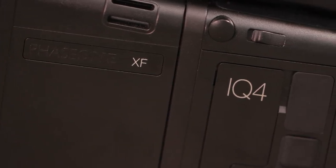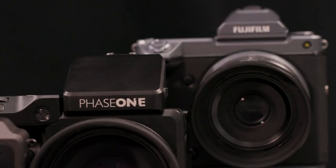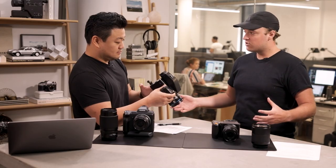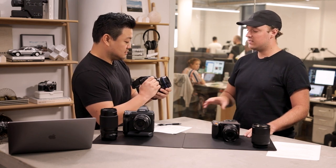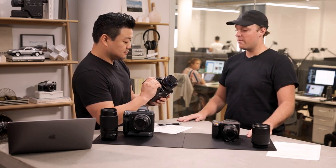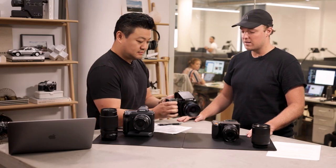People are taking these cameras more and more out of the studio than ever before, because they've become a lot more reliable. If you can control the scene and things aren't moving too much, this delivers the best image quality of any camera on Earth, to my mind. It's made for pro photographers in every single sense of the word.